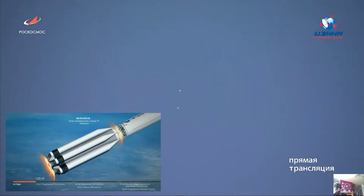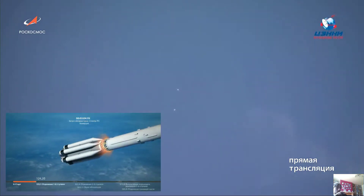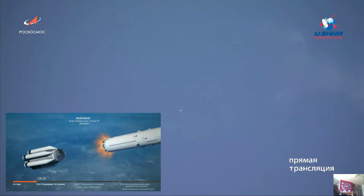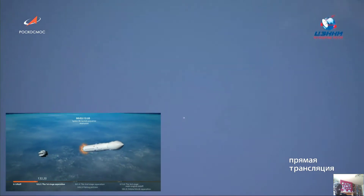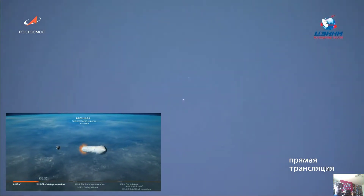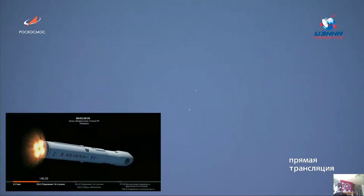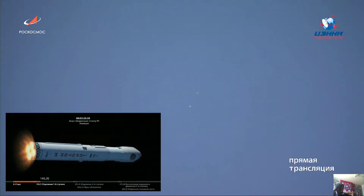The Proton does use hot staging, where they ignite the upper stage first, because the Russians weren't sure that they could ignite upper stages without gravity. So that was the solution they came up with. GSLV Mark III — GS is a Proton-M, as you can see written on the side of the vehicle.